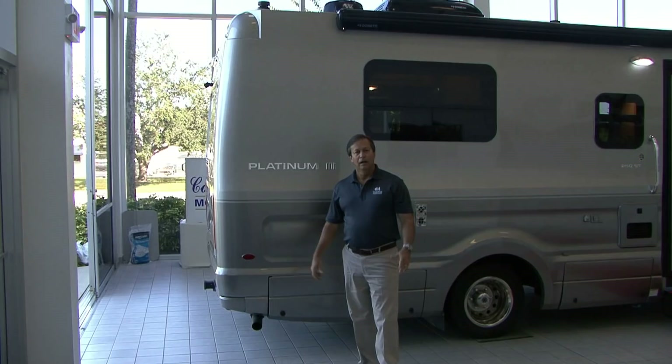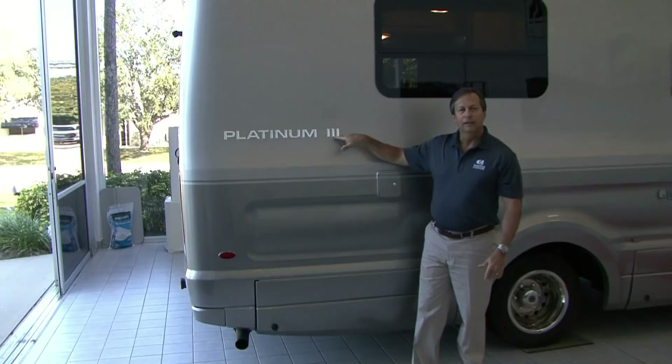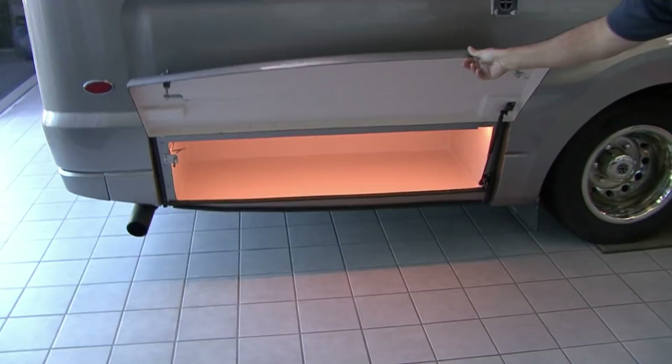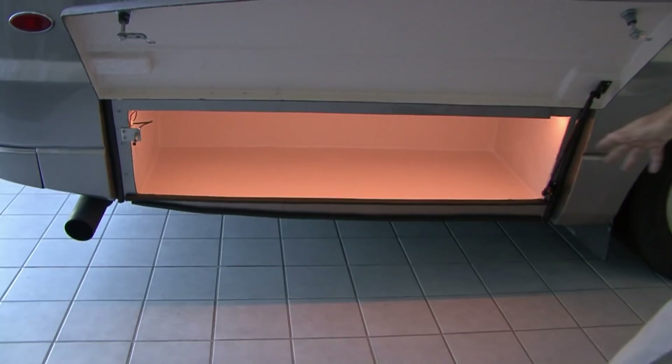Now we're going to walk down the passenger side of the vehicle and check it out. Platinum 3 — third generation of Platinums. We've kept it in the same family because of the one-piece body. Awesome vehicle. Check out the style we've added to the body — it's not a square box, it's beautiful. More storage — check out the storage. Fiberglass, completely lit LED strip, so no matter where you put your components inside the storage container, you can see them even at night time. Really nice feature. Fiberglass doors again.